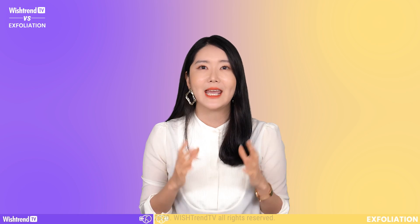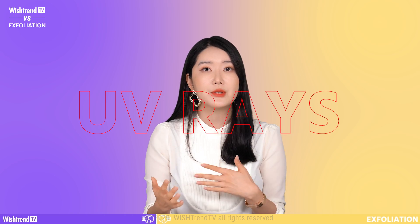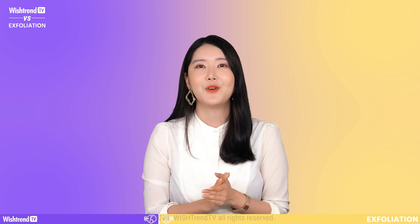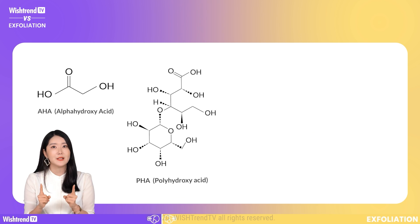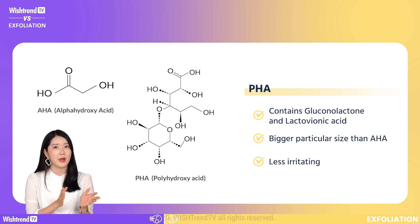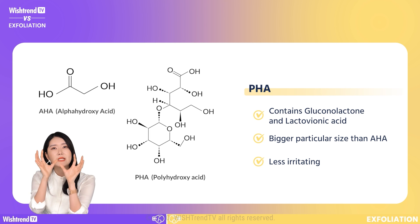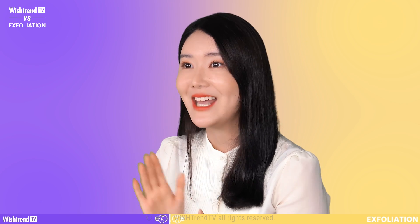However, there is a con: it can make your skin sensitive to UV rays. So whenever you use a product with AHA, you do have to wear sunscreen. Now, let's move on to the second ingredient, which is PHA. For PHA, you have gluconolactone and lactobionic. PHA is very similar to AHA, but it has a larger molecule size, so it sinks down into the skin slower, which makes it less irritating. Also, it doesn't make your skin sensitive to UV rays like AHA does.